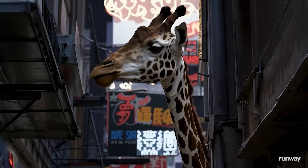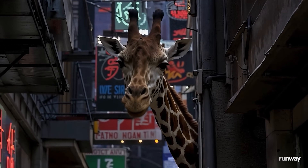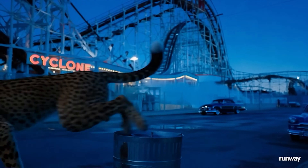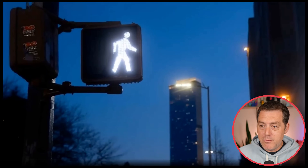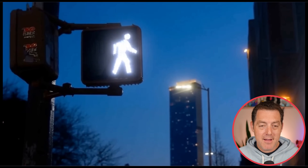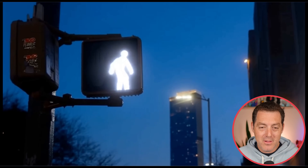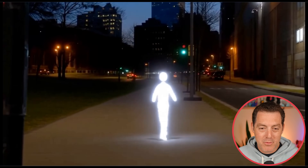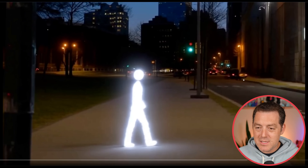Runway Gen 4 has arrived. The text-to-video revolution is here. Look how insane the quality is of these examples. We have a regular looking scene with a crosswalk, and then all of a sudden the guy from the crosswalk sign jumps out and starts walking around. All of the lighting looks realistic. The cars look realistic. It is incredible.